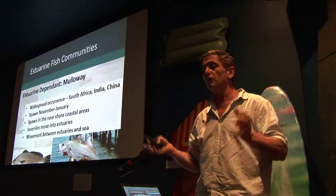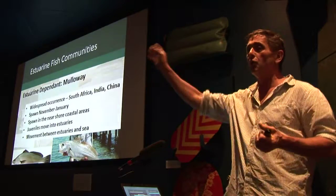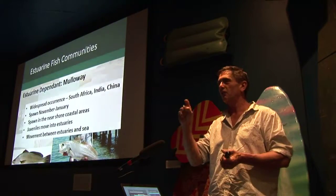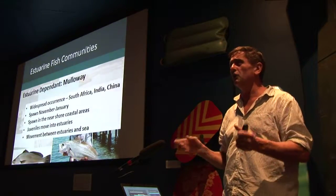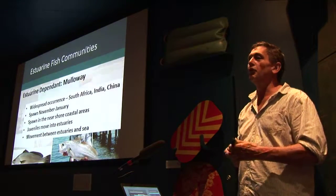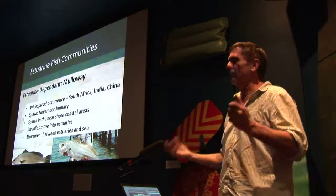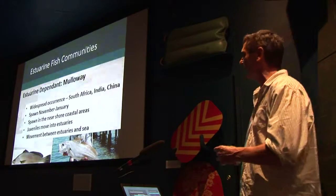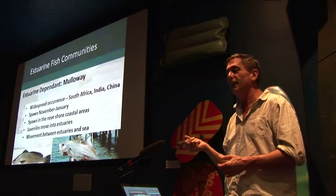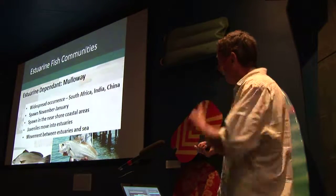They stay in the estuary until they're mature — in Victoria that's two to three years of age, in WA four to five years. Once mature they take off out to sea and move to other estuaries. In a study down on the Glenelg River we put acoustic tags in these fish and of 20 tagged fish, three left the Glenelg estuary and were picked up over in the Coorong at the mouth of the Murray River by South Australian receivers — an 800-kilometre round trip, which we suspect is tied in with spawning. There are some big long-distance movements going on with these species between the sea and the estuary.